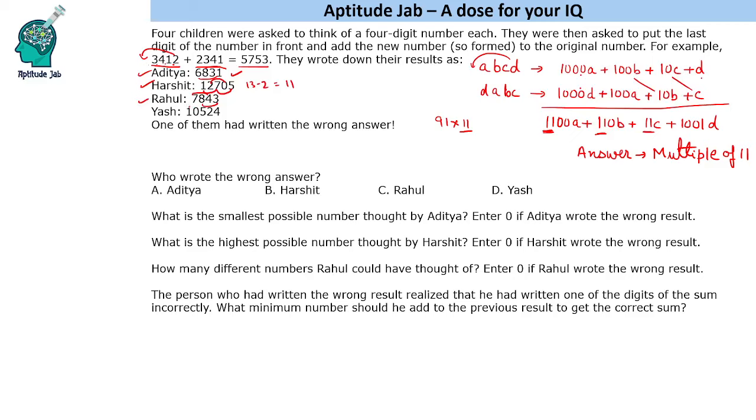Ideally, Yash should be the wrong one. Let us check: 6, 4, 10 and 2. The alternating digit sum gives 10 minus 2, which is not a multiple of 11. So using this logic, we figure out that Yash gave the wrong answer.